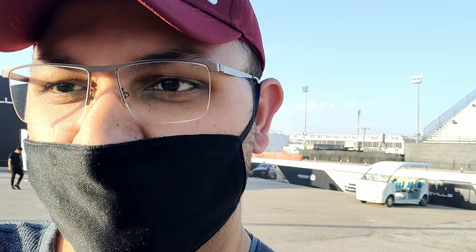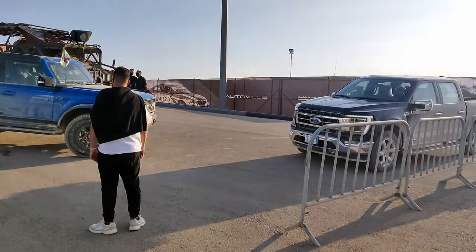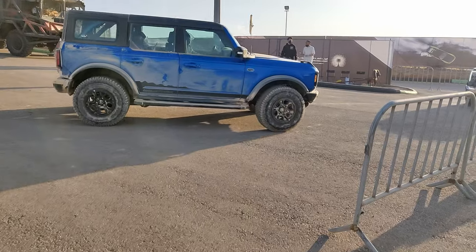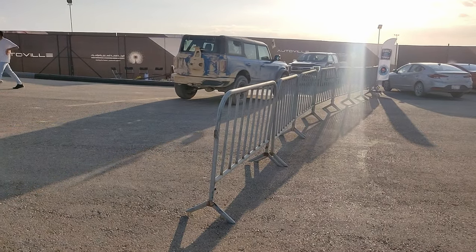Here at the Ford stand, they have an experience center where you can go for an off-road course in the Bronco Wildtrack or the F-150 Hybrid. I've chosen to go in the Bronco — the blue Wildtrack — and we'll be going for an off-road course. I'll try to show it as best I can in this video.